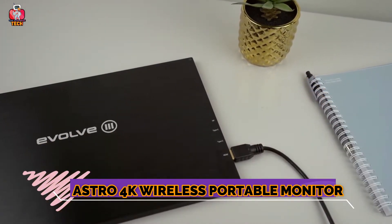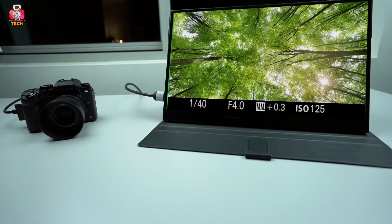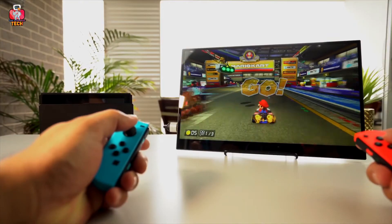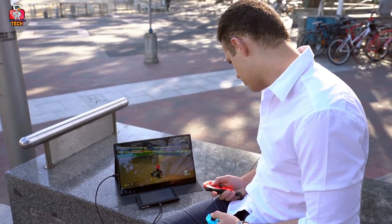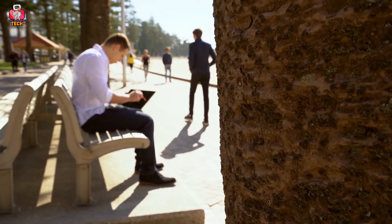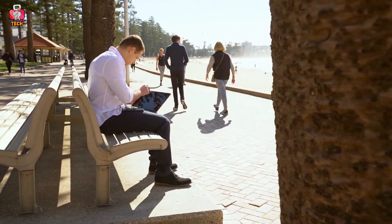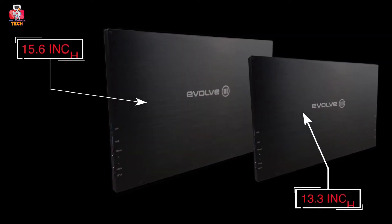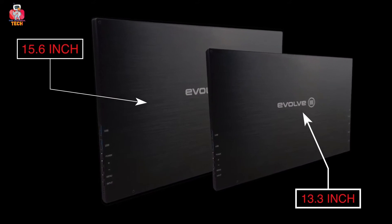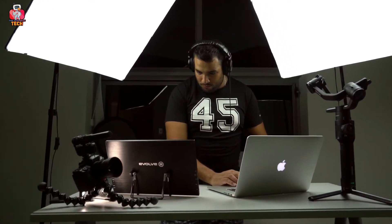Astro 4K Wireless Portable Monitor. Looking for a display screen you can carry on trips and meetings? Meet Astro 4K — the first wireless 4K touchscreen portable monitor, available in two different sizes: 15.6 and 13.3-inch screens. It is 9mm thick and the screen is made up of high-quality material that makes it durable. It could be connected to a mobile phone, PC laptop, Xbox, MacBook, camera, and many more by a single cable.